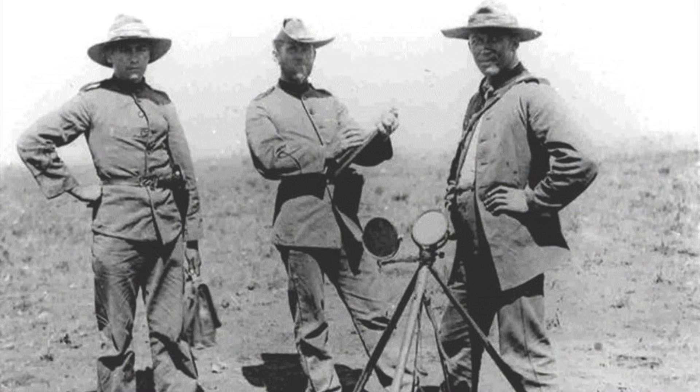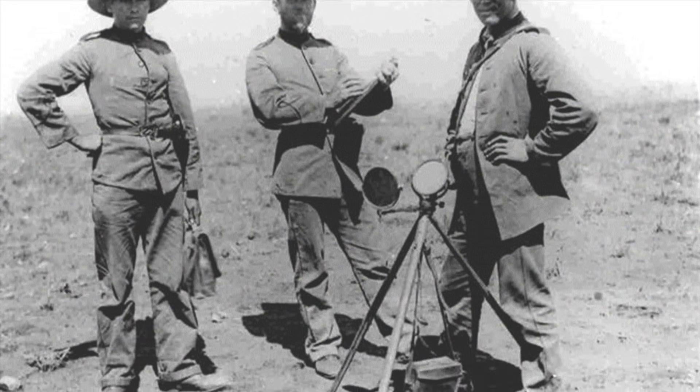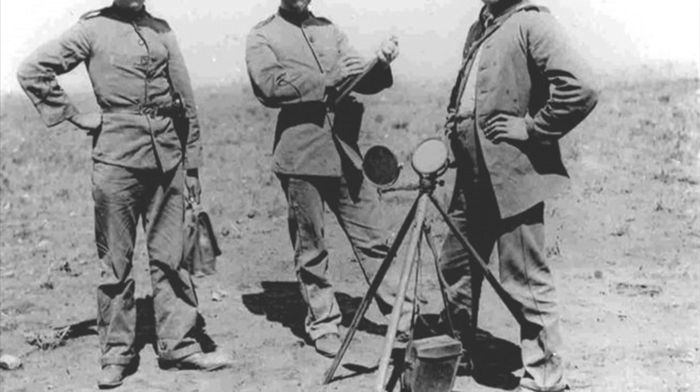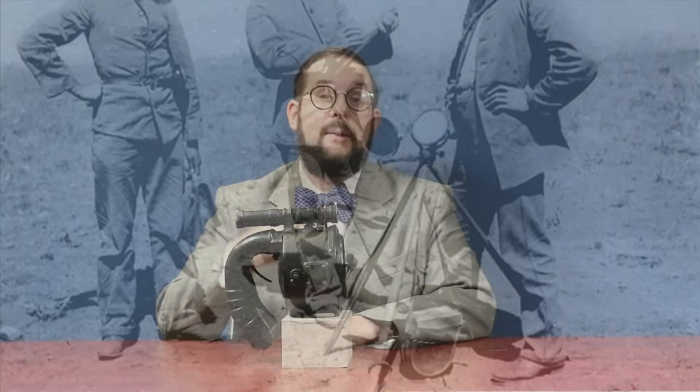So in 1869, Henry Mance, a British telegraph engineer based in India, invented the heliograph, which is a mirror that can be used to send signals using reflected flashes of sunlight. We'll actually be looking at the fascinating history of the heliograph in an upcoming video.